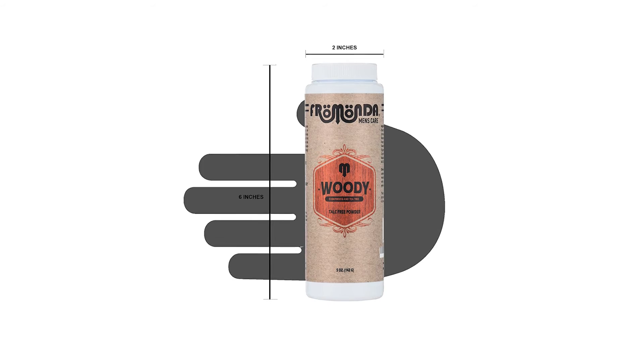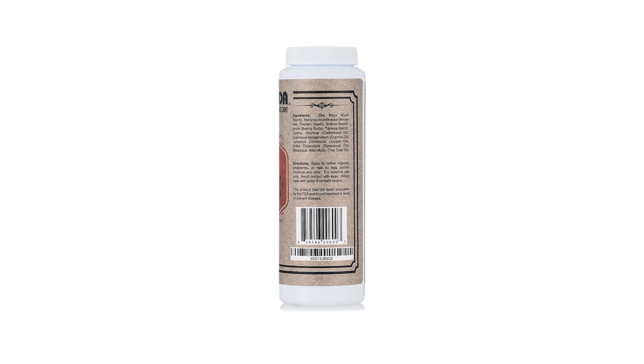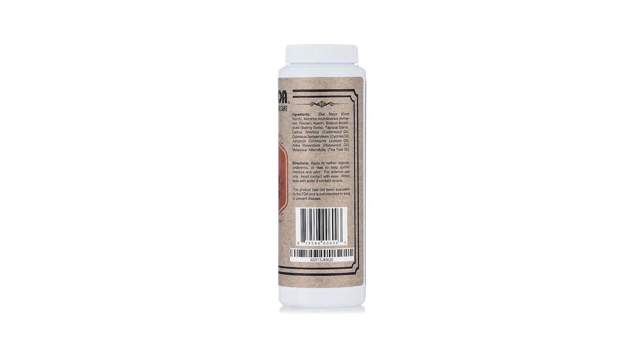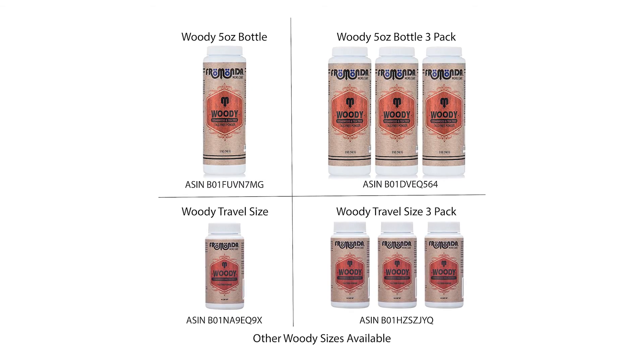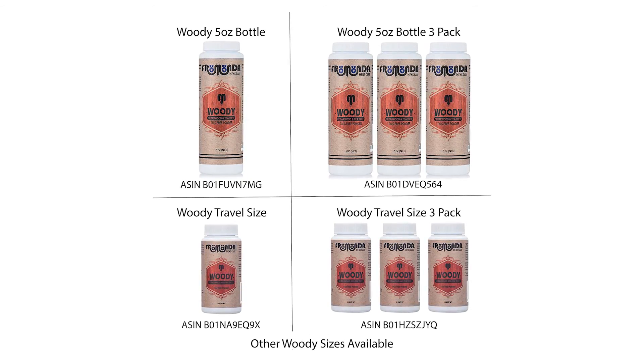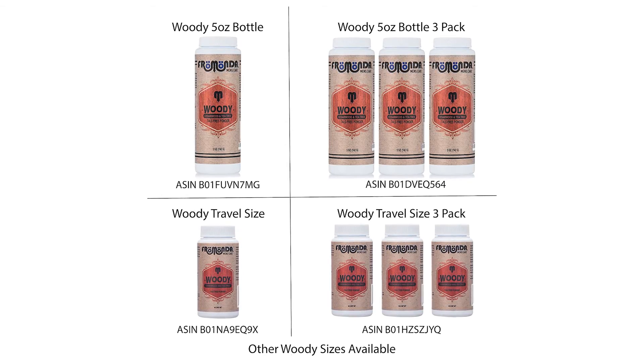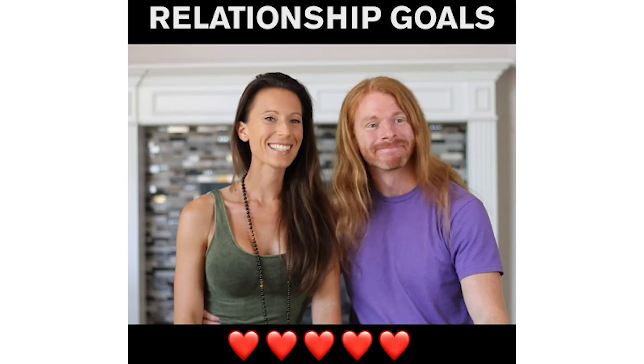Instead, it has a masculine cedarwood and tea tree scent that smells entirely pleasant. This formula is certified vegan with no animal testing. It's made in the USA, and 10% of all profits are donated to testicular cancer awareness and prevention.